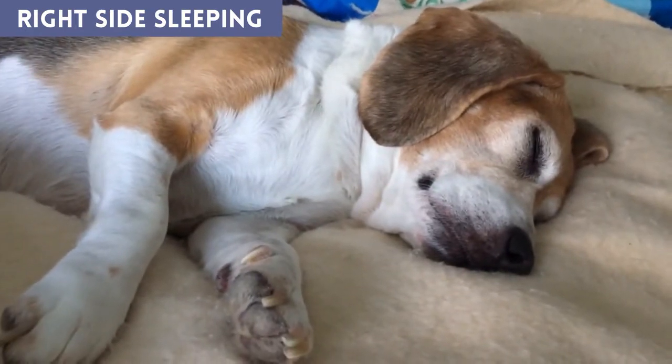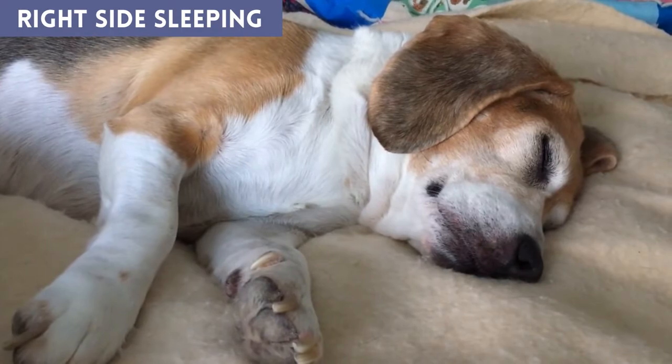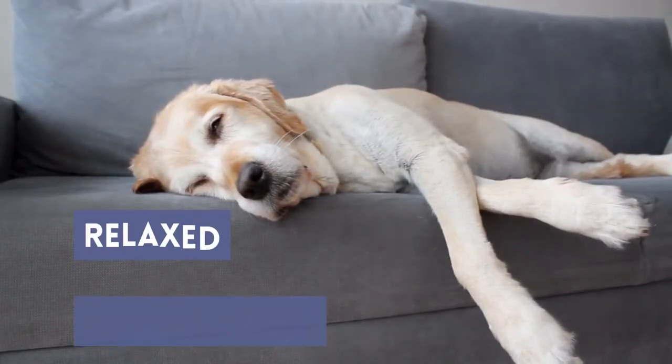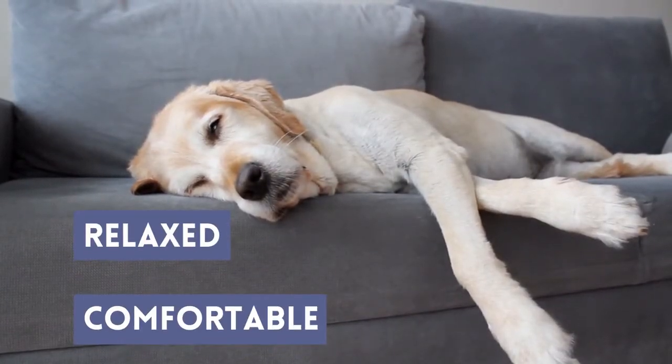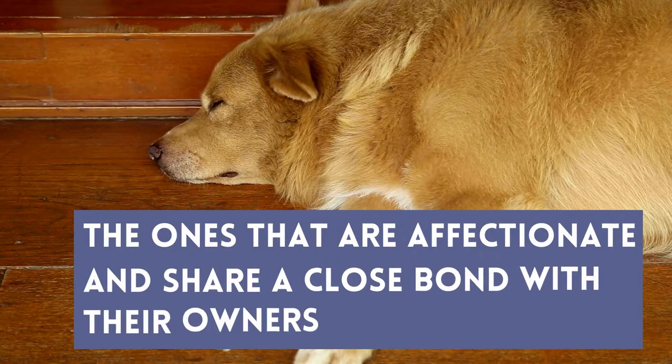Right-side sleeping. If your dog adopts this sleeping position, it is an indication that they have no worries. They are relaxed and comfortable in the environment they live in. Dogs that adopt the side sleeping position tend to be affectionate and have a close bond with their owners.